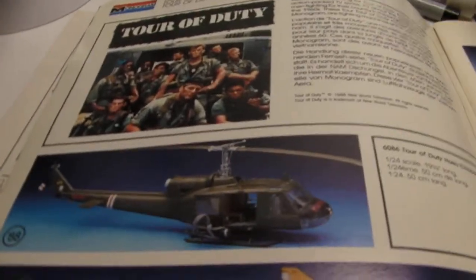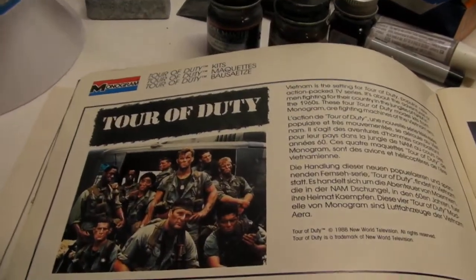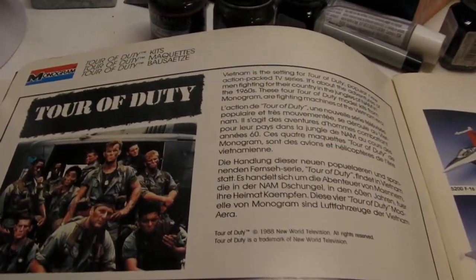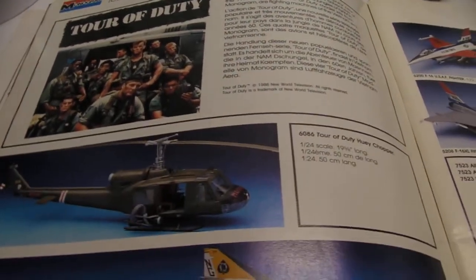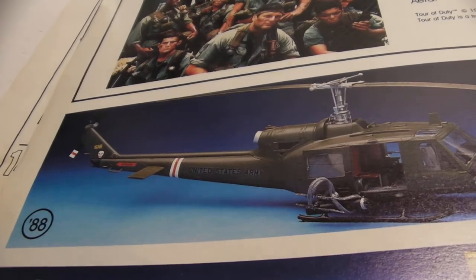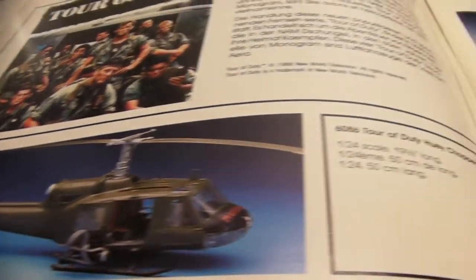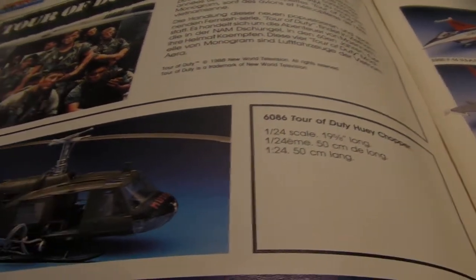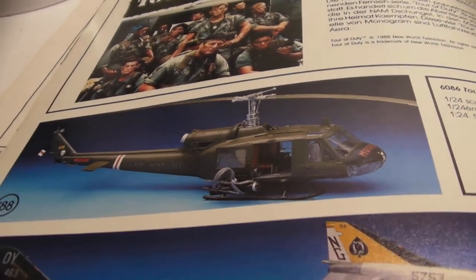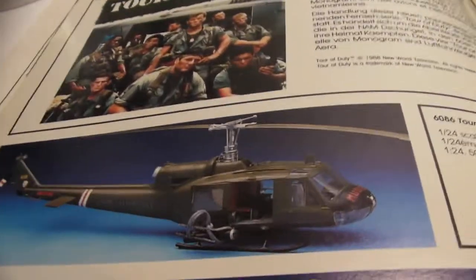I'm going to start with this helicopter here. These four kits came out in relation to a TV show called Tour of Duty. Back in the 80s, I barely remember it myself. It wasn't that popular of a show, but it got some kits released with it. Curiously, it's got the 88 stamp, meaning it was new for this catalog. So this may be where the 1/24th scale Huey originally came out. I've seen it reissued a couple of times, but maybe it's just retooled. This might be the original release.